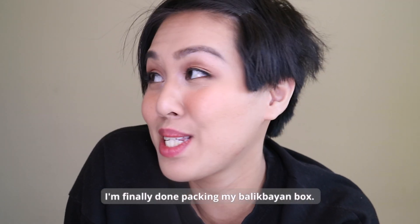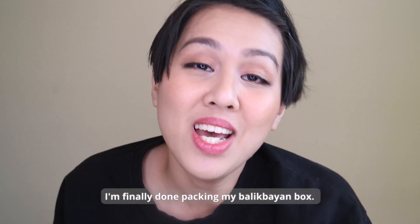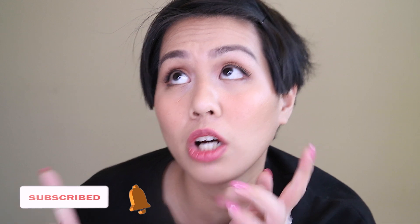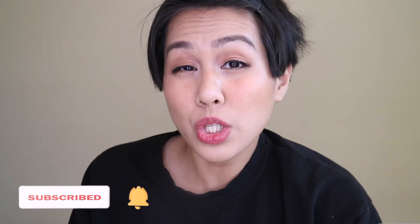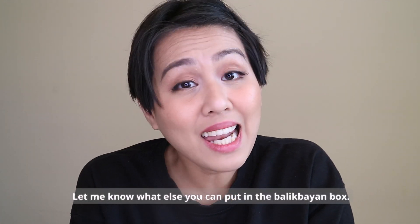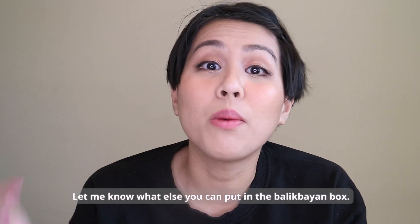Finally, guys, I'm done packing the Balikbayan box! If you are new here, please consider subscribing to my channel. I usually upload content on motherhood, hauls, cooking, cleaning, motivation, gardening, and all that good stuff — plus occasional fashion and girly stuff. I also make Tagalog content sometimes. Let me know in the comments what other things you put in your Balikbayan box so I can get some ideas. Thank you and I'll see you next time. Bye!